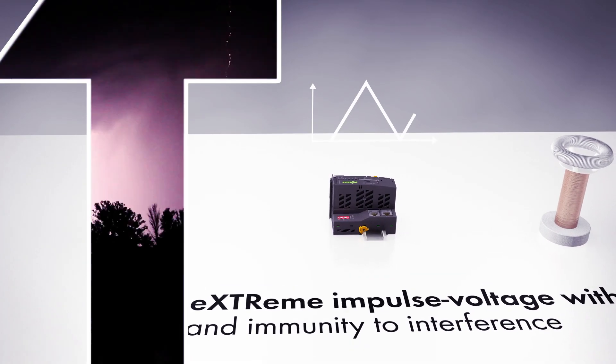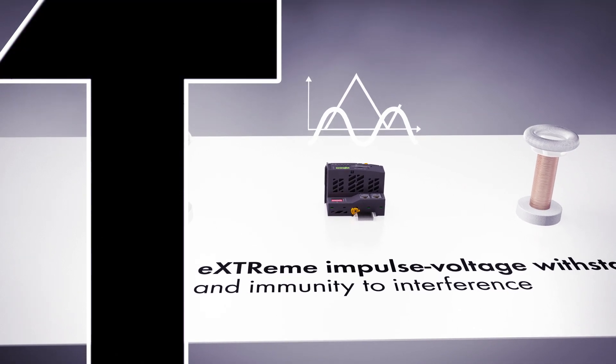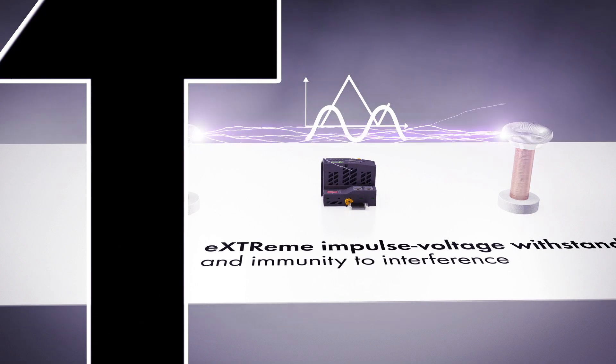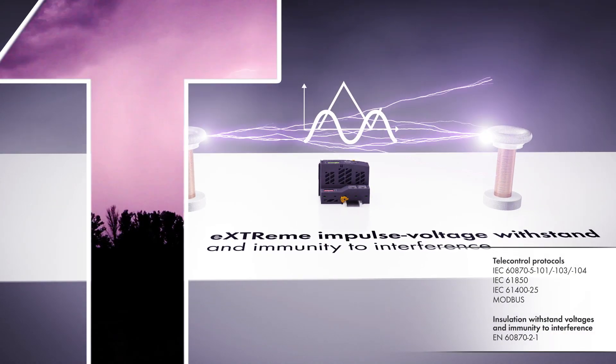The Wago I.O. System 750 XTR provides higher insulation withstand up to 5 kilovolt impulse voltage, lower EMC emission of interference, and higher insensitivity against EMC interference. This guarantees successful communication.